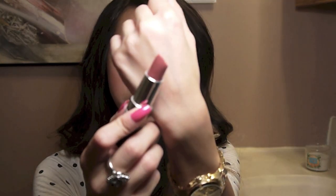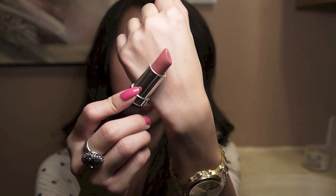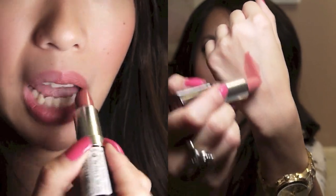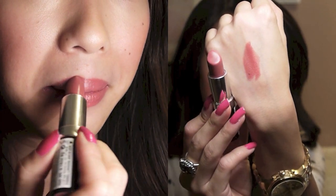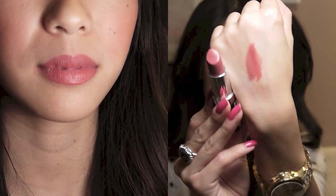Next is another Rimmel Lipstick — the Lasting Finish Lipstick in the color Just So. I think this is a gorgeous pink; I can wear this on an everyday basis. It's a really pretty mauve-y pink, a little bit deeper than the other pinks, but I think it's really gorgeous.